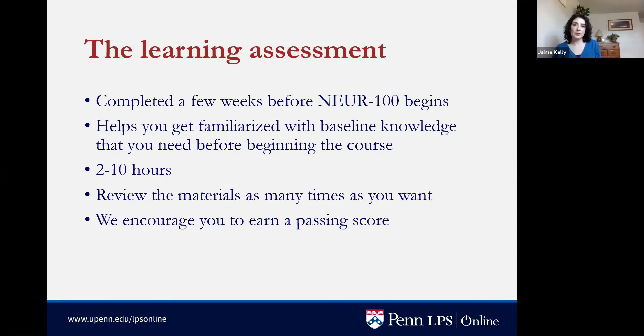When you register for the first class in the certificate, NER 100, you will be assigned a learning assessment. This assessment is mandatory and is designed to gauge your prior knowledge of biology, chemistry, and physics to make sure you're prepared for the course. If you get a question wrong, you will be sent resources to help you prepare in that particular topic. If you're unable to pass the assessment successfully you can still remain in the course, but we recommend you consult with your academic advisor about next steps.